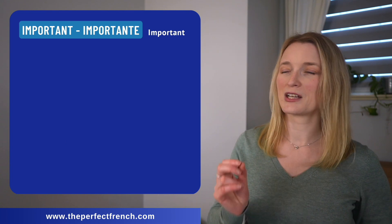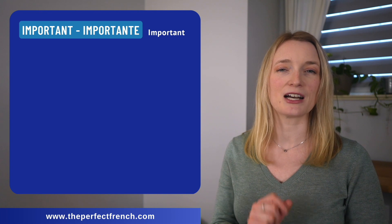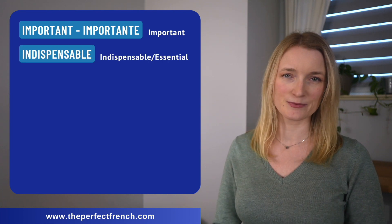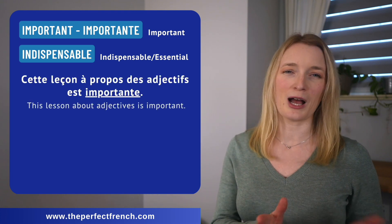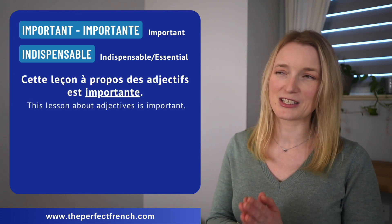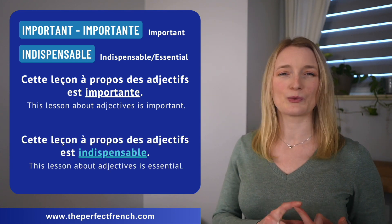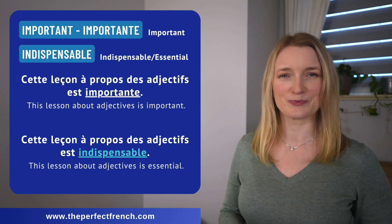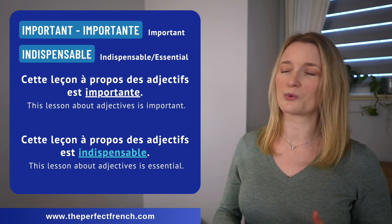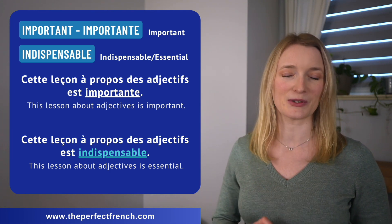Then we have important, importante, which can be replaced by indispensable. Cette leçon à propos des adjectifs est importante. Cette leçon à propos des adjectifs est indispensable.